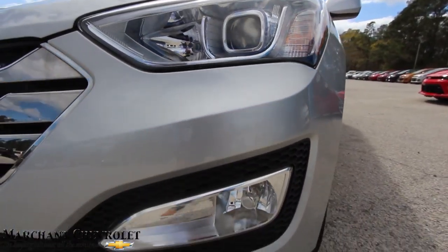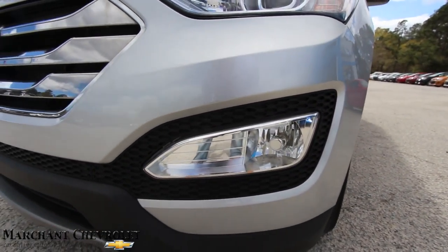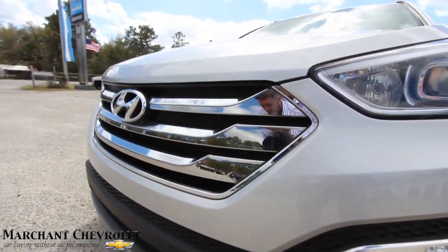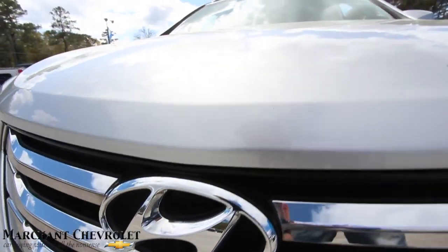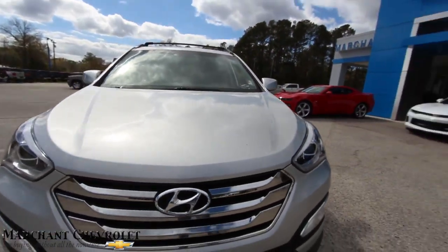You've got your projector headlamps there, your fogs, and all your blinkers down there — front end's looking good on the Santa Fe. I'm liking the chrome grille, the logo looks good. Silver is a nice-looking color on this car and it stands out nicely.